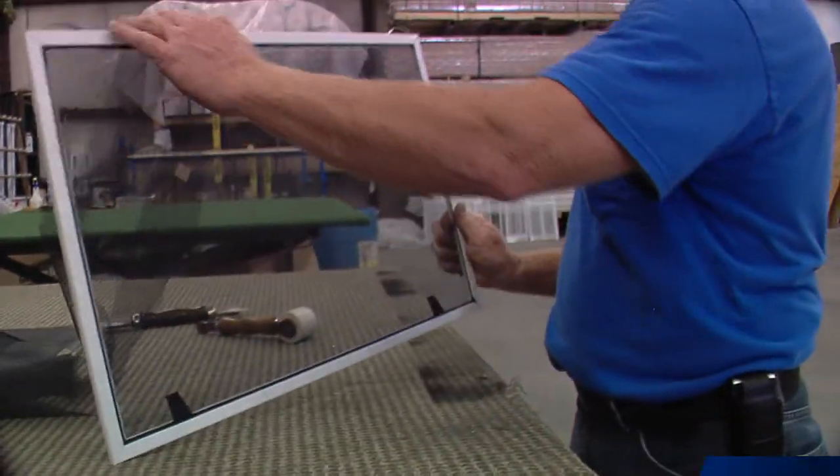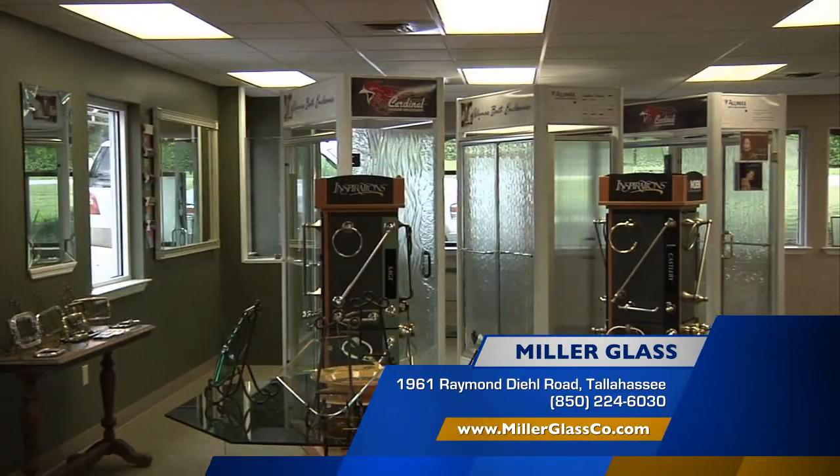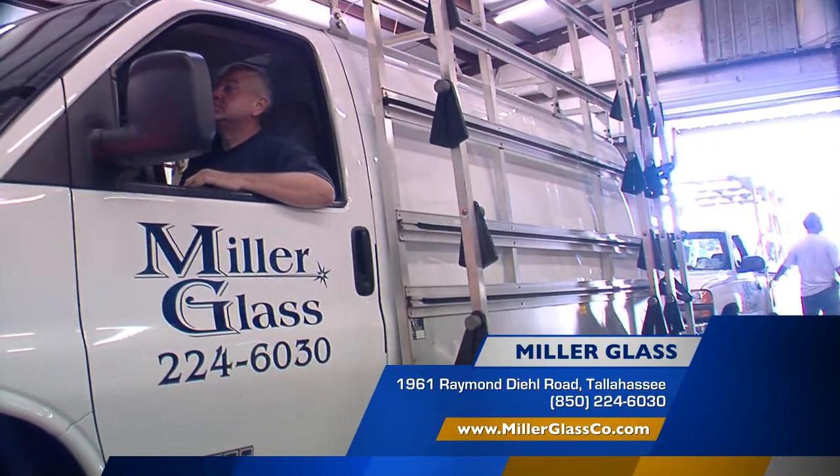Thank you so much for talking with me today. When it comes to your residential or commercial glass needs, don't forget Miller Glass. You can find them right here on Raymond Deal Road or check them out online at MillerGlassCO.com.